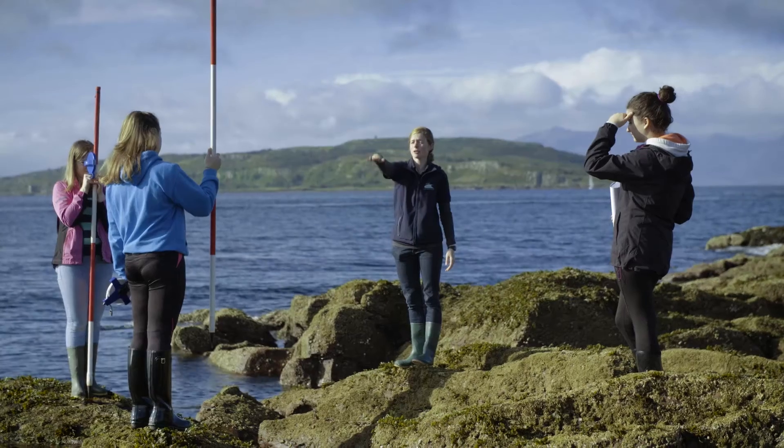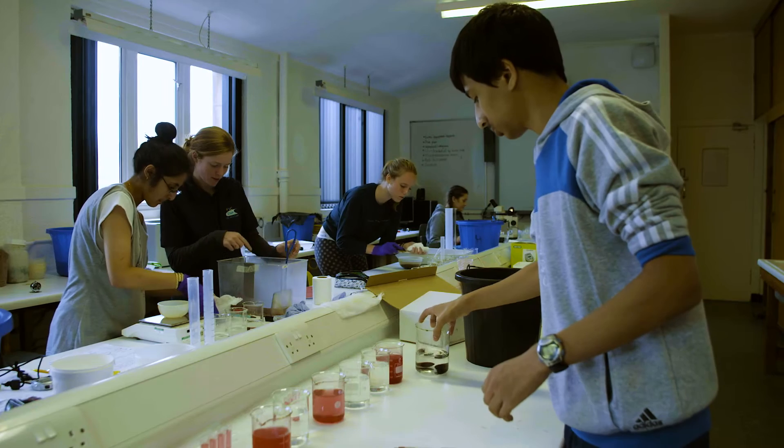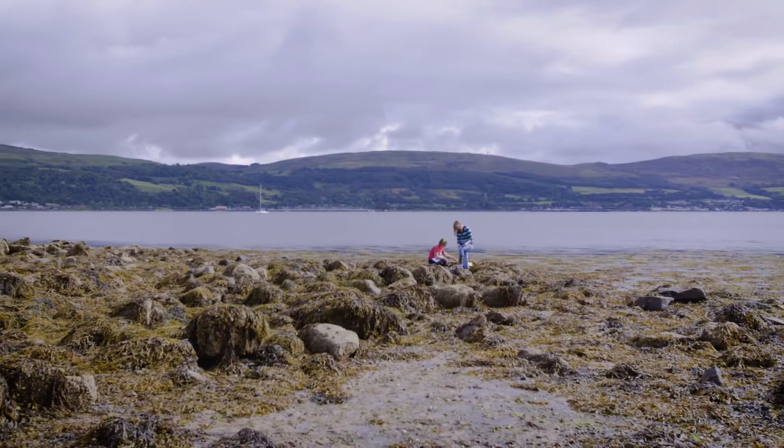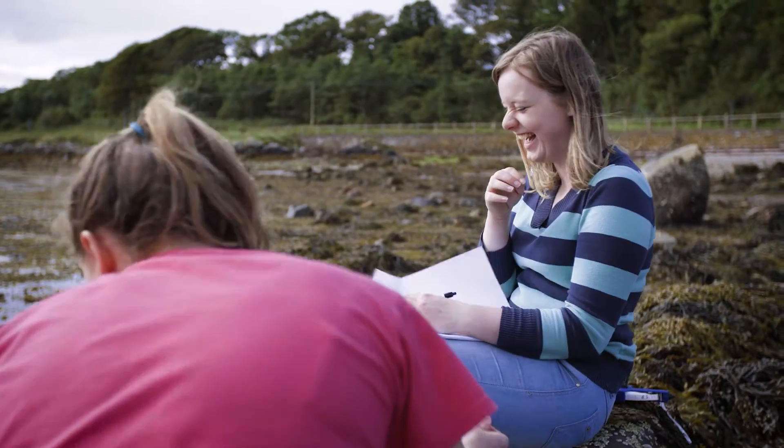Everything's within walking distance and we've got a wide variety of different environments around us. We can take things back to the classroom as well — in Millport we've got seawater taps so we can set up lab-based experiments. We've a variety of projects going on with pupils looking at seaweeds, looking at how they respond to drying or possibly immersion in fresh water, for example.